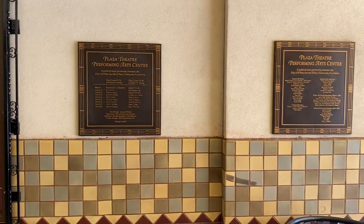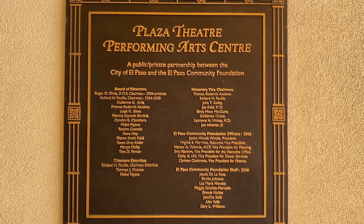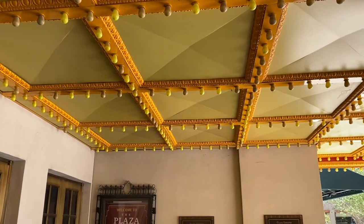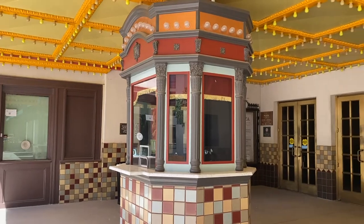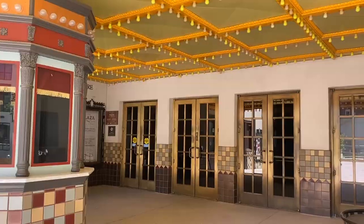During its construction, a mighty Wurlitzer Blaben III organ, which has over 1,000 pipes, was installed inside the theater. It is one of only six ever made. The theater officially opened its doors on September 12, 1930 to a packed house. A fun fact: it was the first theater in the United States to have air conditioning.